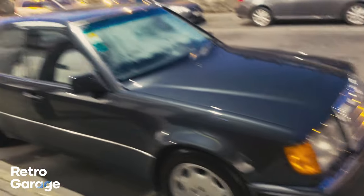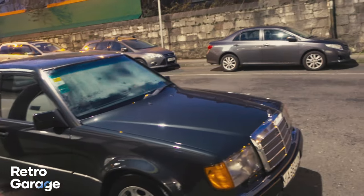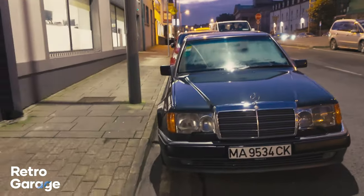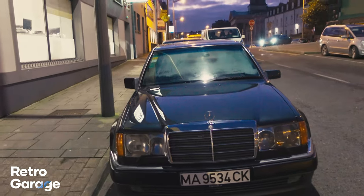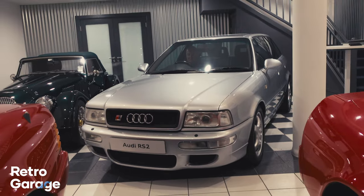And then we have this stunning Mercedes 500E. If you don't know the story behind the Mercedes 500E, it was essentially developed by Porsche and I think assembled in their plant in Zuffenhausen as well. Because of the wider arches that you can kind of see, it would have been too wide to build in the factory for the normal Mercedes W124. And Wayne's just about to start the car.